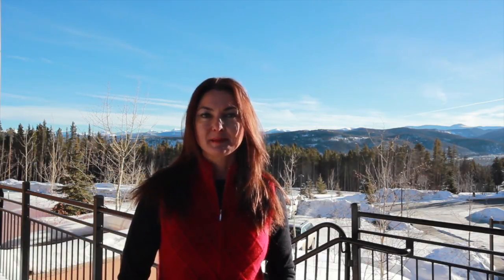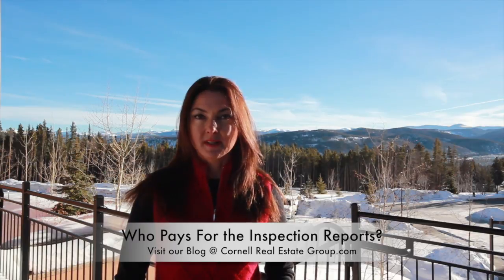Hi, my name is Dawn Cornell with the Cornell Real Estate Group. We help our clients make smart real estate decisions. Today's question comes from our buyer side of a transaction, and it is: who pays for the inspection reports?